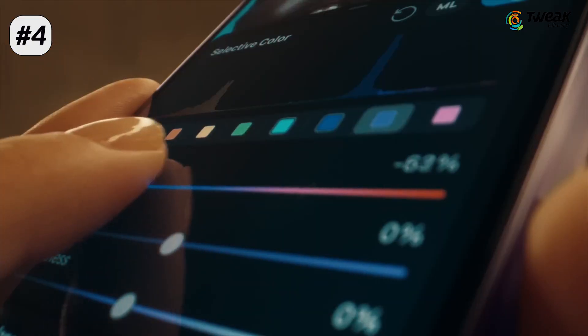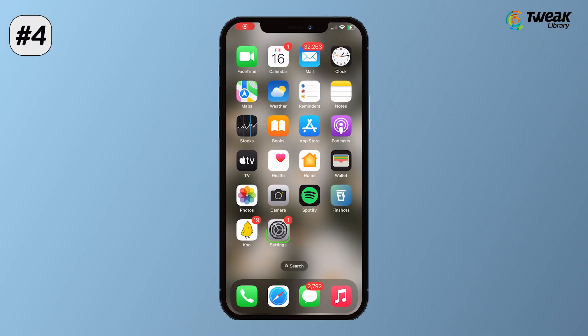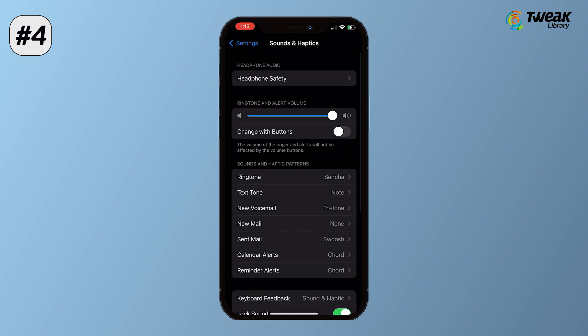If you have enabled keyboard haptics on your iPhone, then turn it off by going to Settings, Sound and Haptics, Keyboard Feedback.